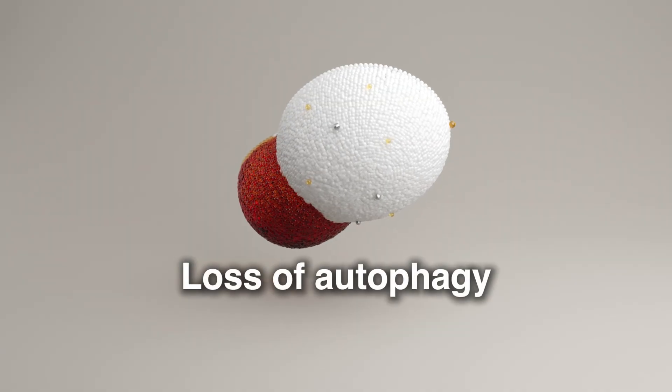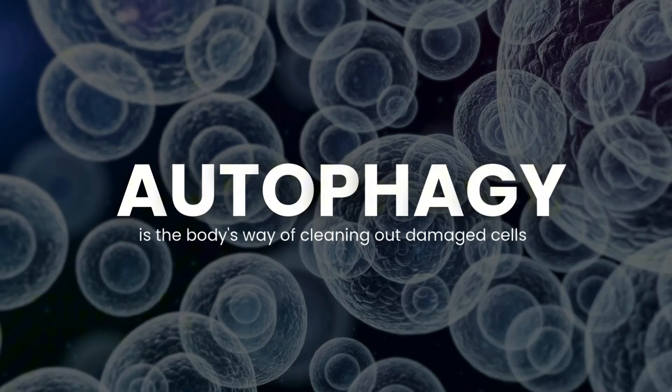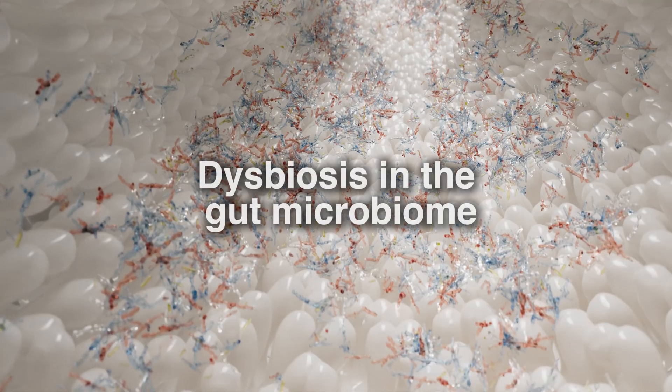Number 11 is loss of autophagy. Autophagy is the body's way of cleaning out damaged cells and recycling cellular components. With age, this process becomes less efficient, leading to the buildup of cellular debris and increased risk of diseases like neurodegeneration and cancer. Interventions such as fasting, exercise, and specific compounds like trehalose can stimulate autophagy and promote longevity.